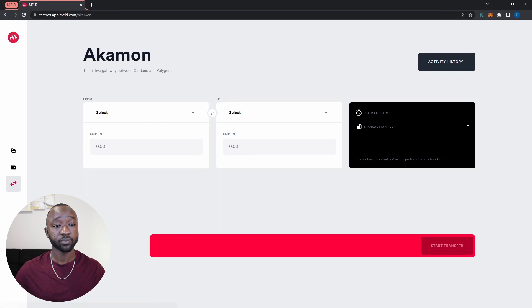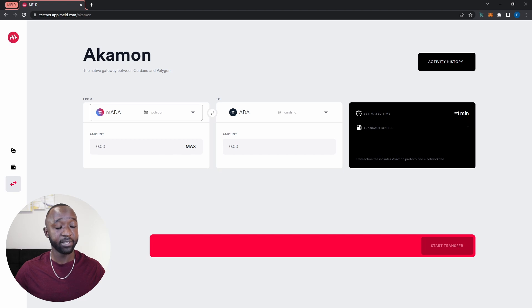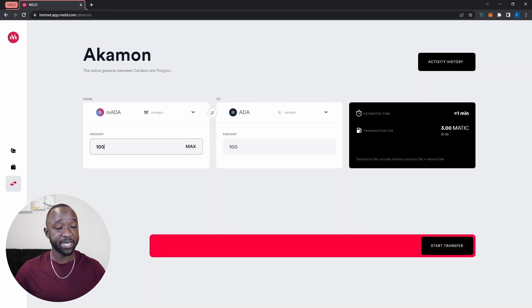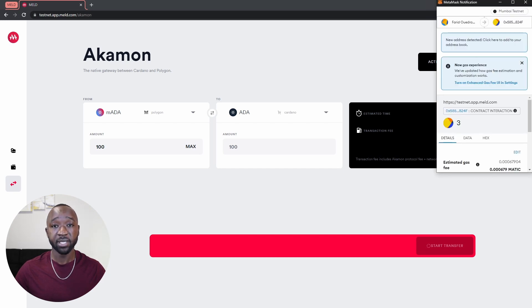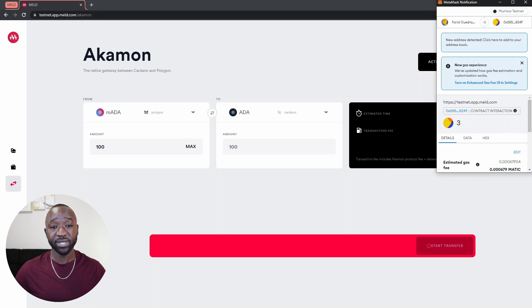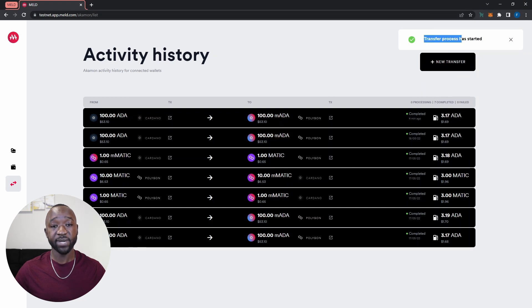I'll click on new transfer again, and this time select my melded ADA. As soon as I select that, the 'to' field updates automatically. Let's say I want to send 100 back. The transaction fee this time will be listed in Matic, because I'm transferring from my MetaMask wallet and will be paying with Matic tokens. Once I've confirmed, I'll click start transfer, and I'm prompted to sign the transaction from my Ethereum wallet since that's where the melded ADA is coming from.